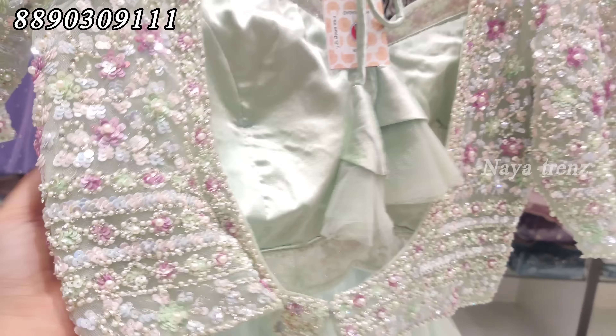The price is ₹14,050. If you are not sure, you can WhatsApp us. Let's check the next design — same model. The blouse is simple but the design is heavy. The blouse is very heavy.